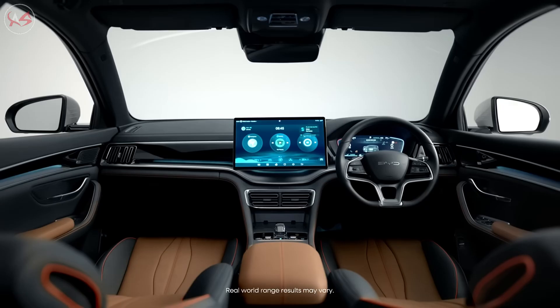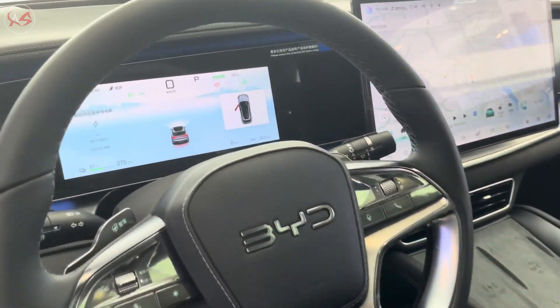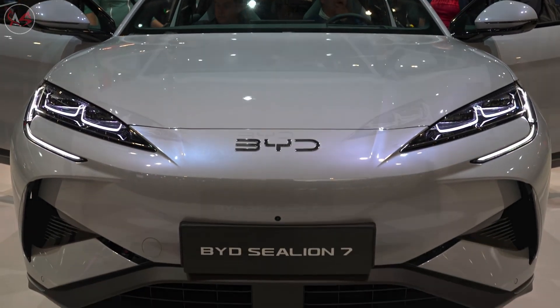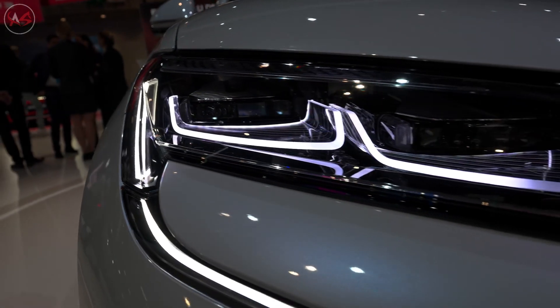So, do you think the BYD Sealion 7 could really be the electric SUV of the future? Share your thoughts with me in the comments, and don't forget to check out other videos on my channel to discover more about this groundbreaking vehicle. Let's continue to explore the future of electric vehicles together.